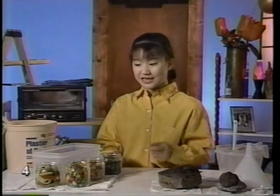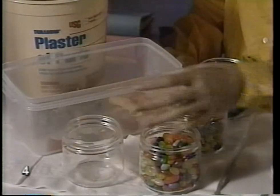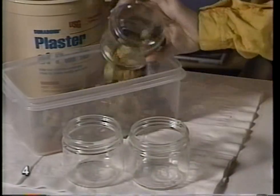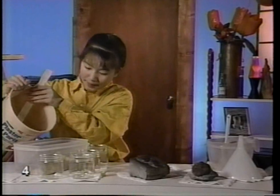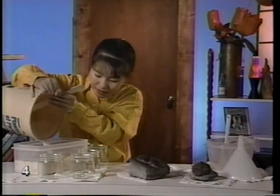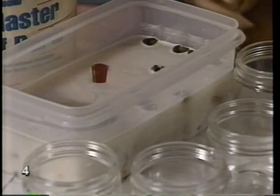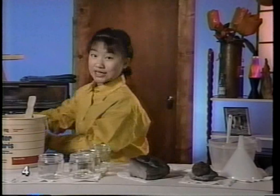And instead of seashells, let's use some macaroni, some jelly beans, and some more macaroni. And of course, a fork. We'll put this delicious fossil aside to harden and make another type of fossil.